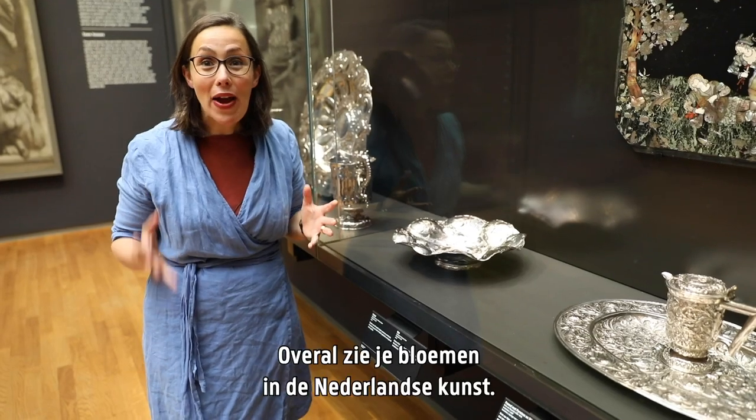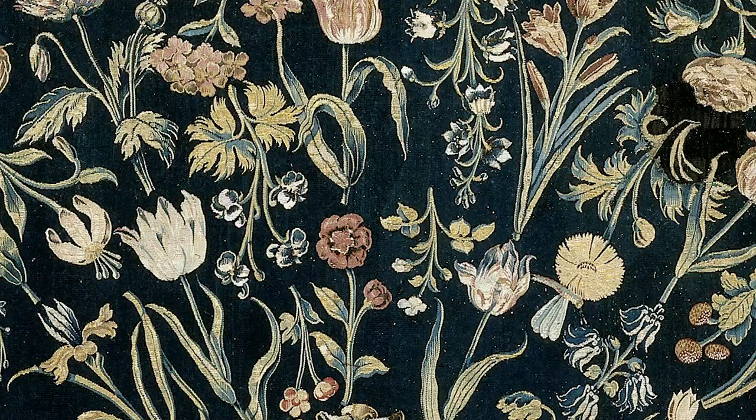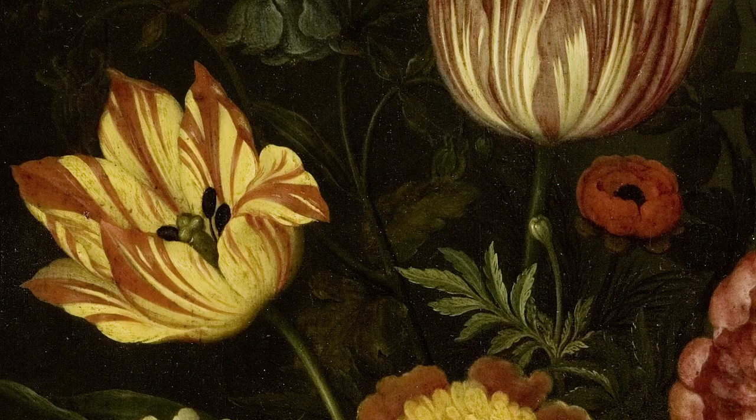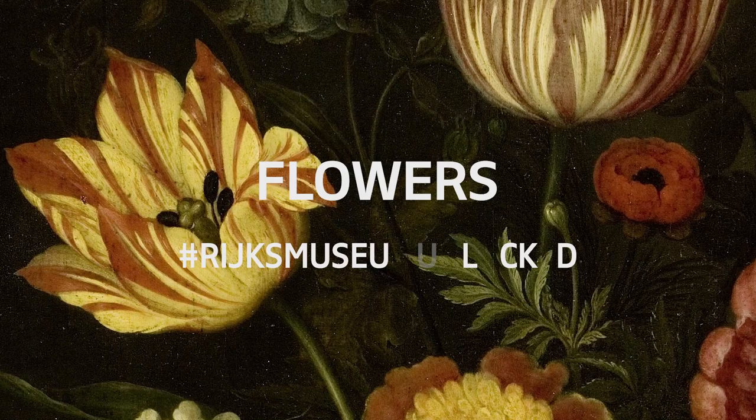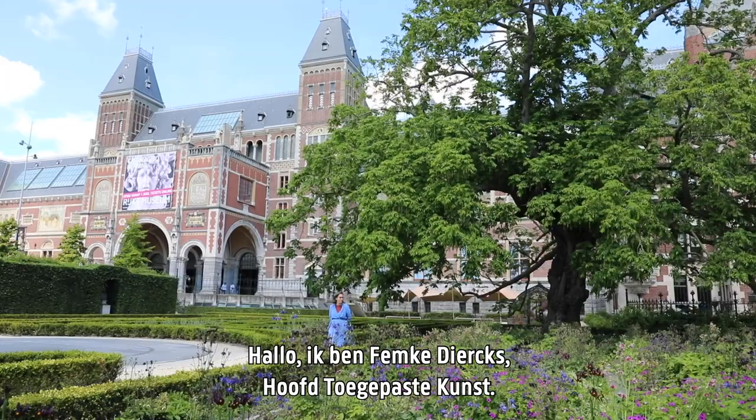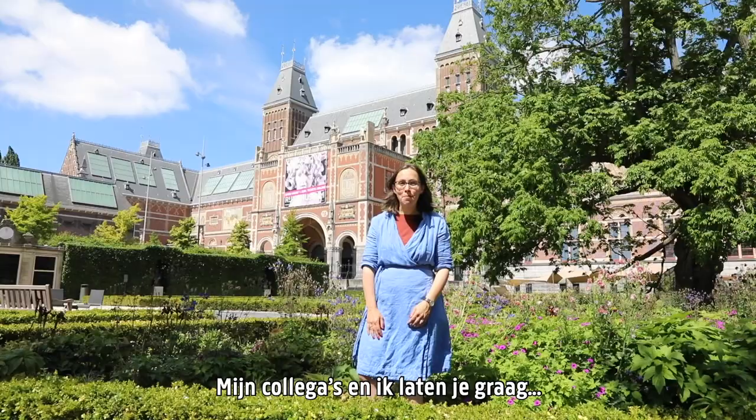Flowers are everywhere in Dutch art. Hi, I'm Femke Dierks, head of decorative arts. My colleagues and I would like to show you some of the highlights of the collection.